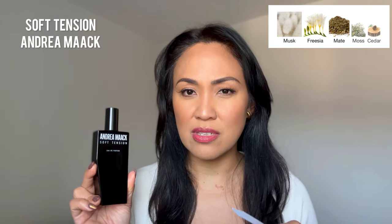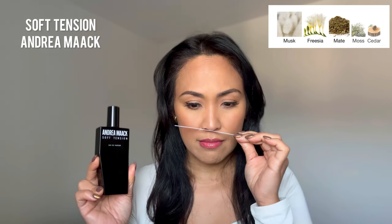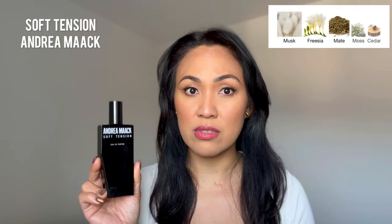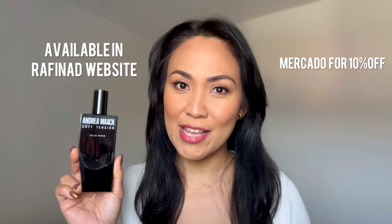If I smell this on someone, I will definitely ask the person what he or she is wearing — it is that good, guys. Highly recommend you checking this one out if you haven't already. Soft Tension by Andrea Mac.